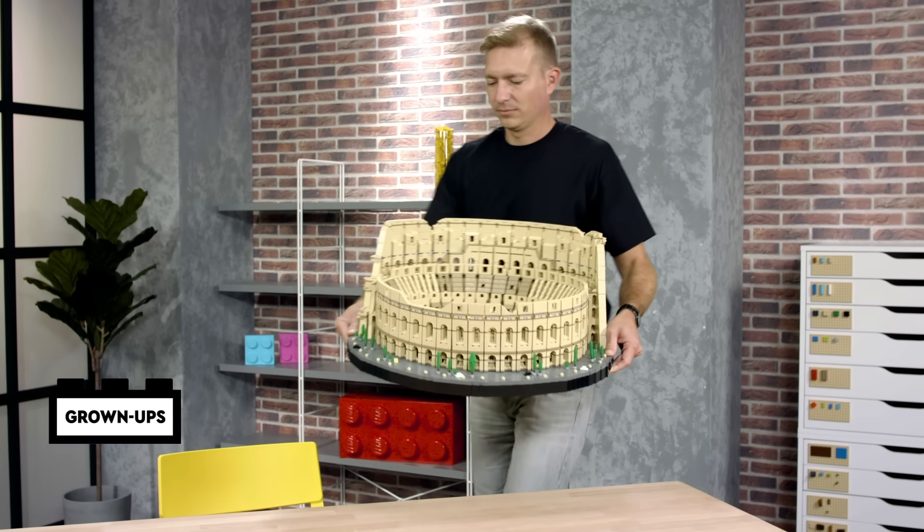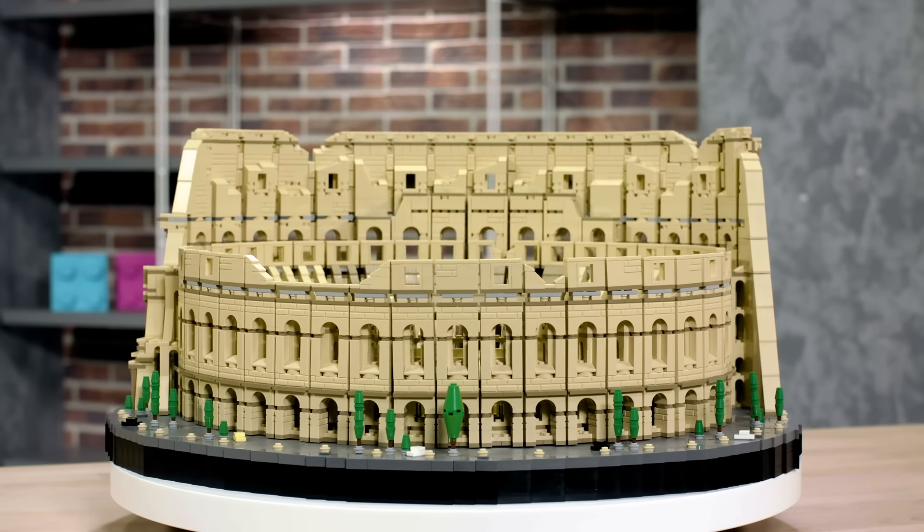Hi, my name is Rok. I'm a senior designer at the LEGO Group, and I designed the LEGO Colosseum.